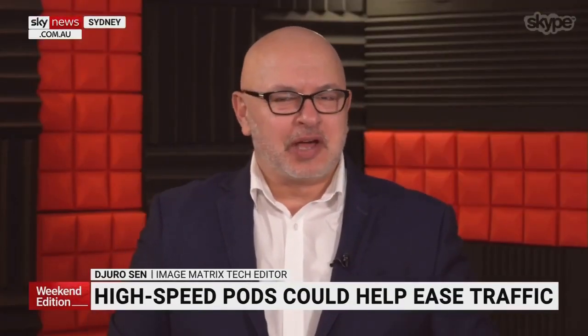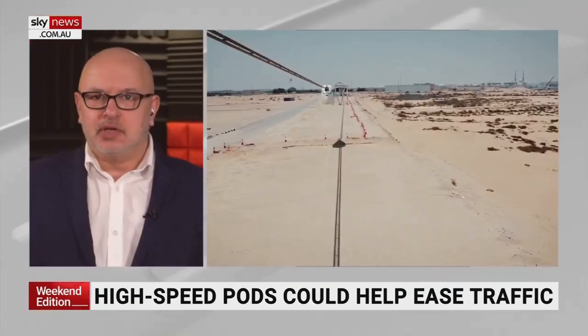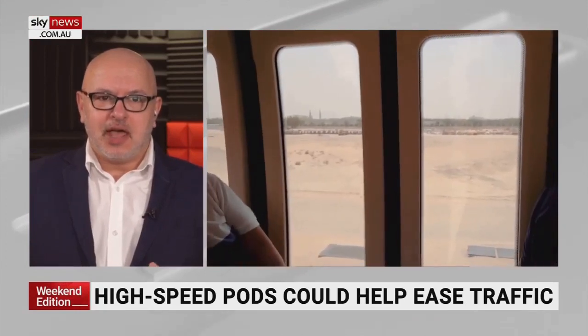This sounds like a fancy cable car to me. Good morning to you, Tim. It does a little bit, but it's far from it. It is very high-tech, and it's already up and running in a test case in the UAE, in the Middle East. And this company, Yuskai from Belarus, is testing it now.